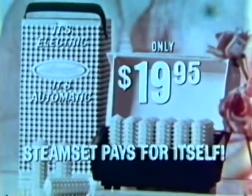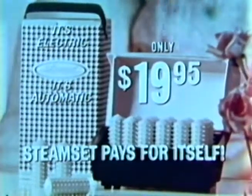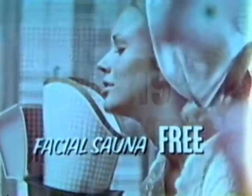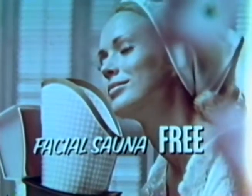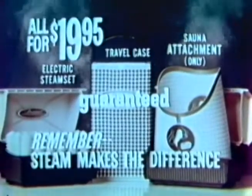Save money too — one Steam Set serves the whole family. At only $19.95 with 18 large rollers and smart travel case, Steam Set pays for itself the first few times you use it. Get Steam Set, including our sauna attachment and vapor inhaler. Use Steam Set for 10 days — be completely satisfied, or the store will refund your money in full.